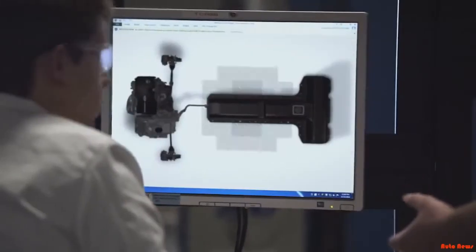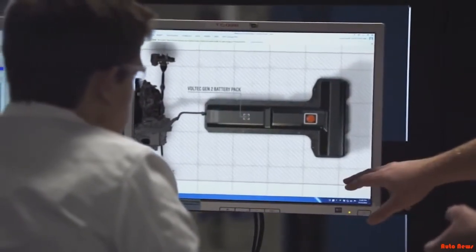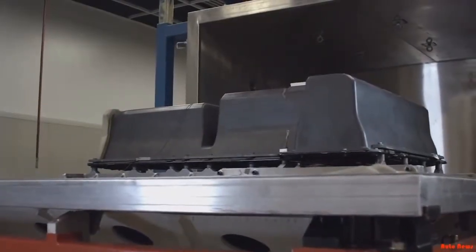We're actually building it both at first in just math data — virtually building it — and then we're building the real thing, and we're testing it.